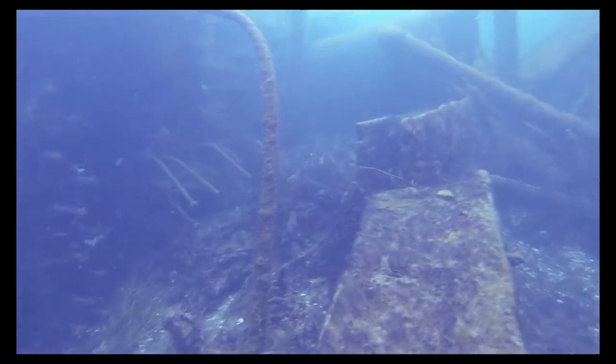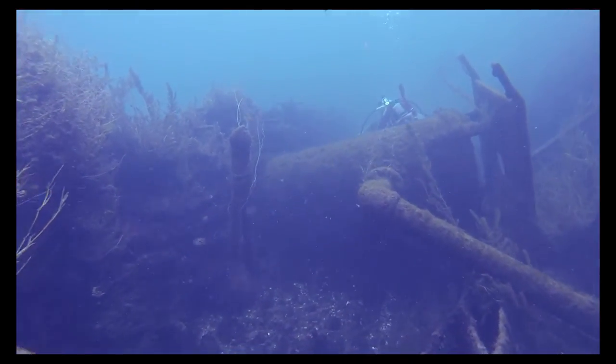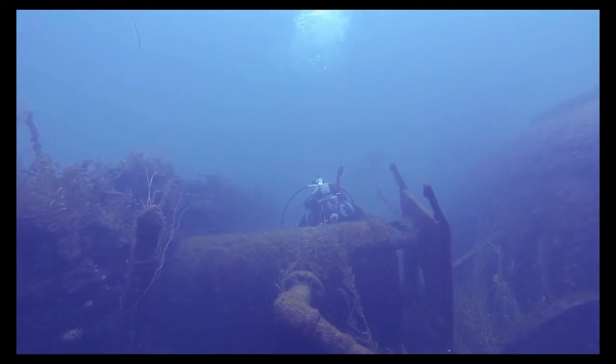All in all, the dive team enjoyed exploring the wreck of the Conestoga despite the strong current. This is a dive you should not miss. Do not forget to bring your camera.